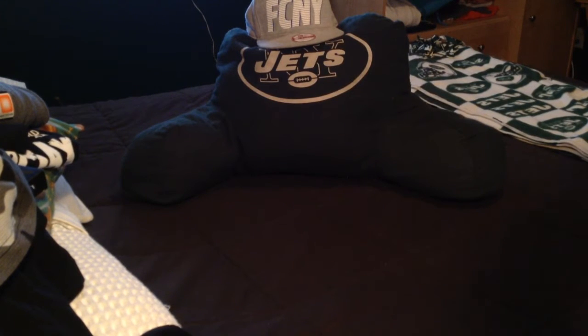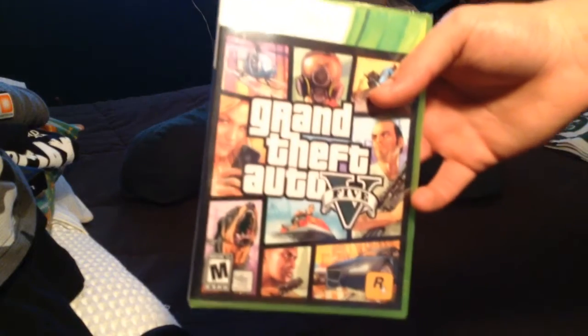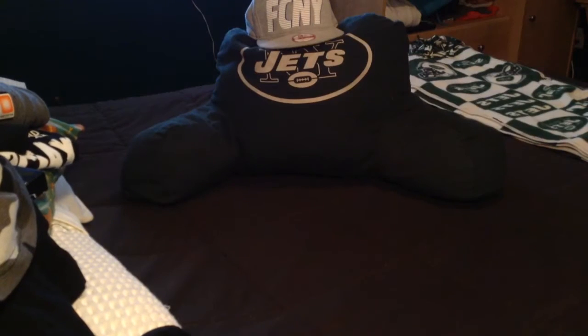Finally — I don't know what took me so long — but I finally got Grant Theft Auto 5. Thank gosh! It's a good one, I'll be playing that later.